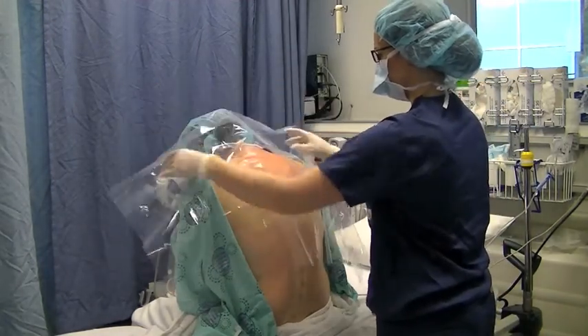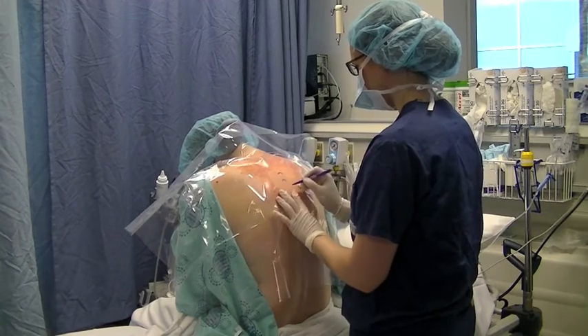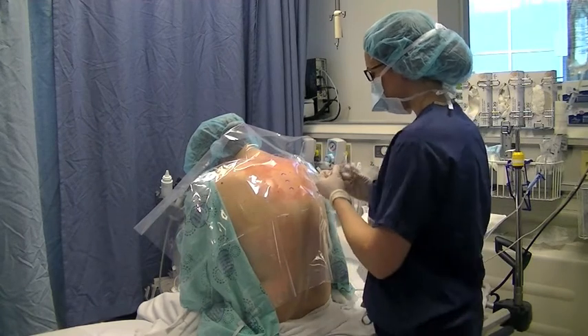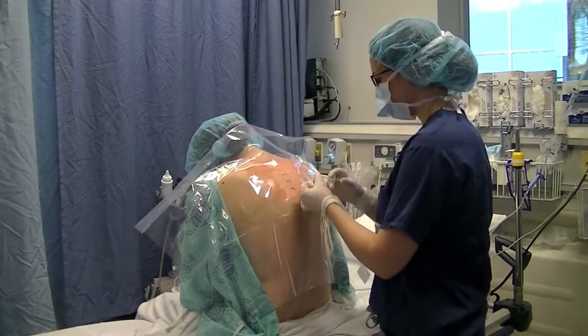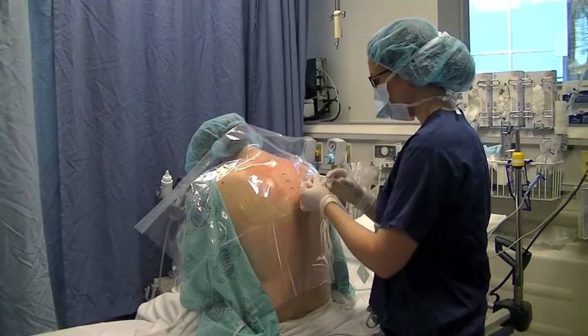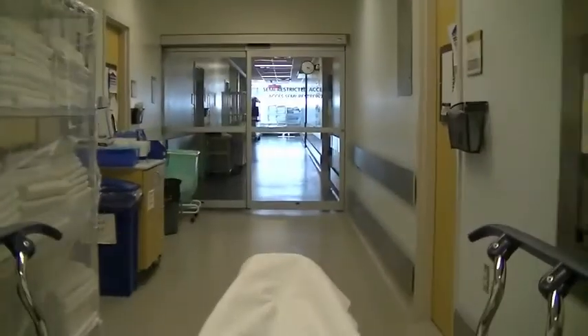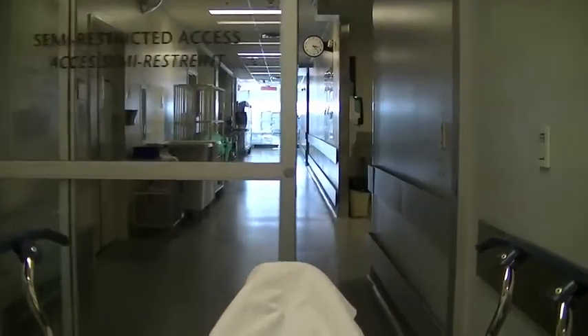The anesthesiologist will identify and mark the correct area. A small needle will be used to freeze the skin, followed by the injection into the paravertebral space. This process is repeated in a few different areas in order to cover the entire area of surgery. The procedure takes approximately 15 to 20 minutes, and then you will be taken to the operating room for your surgery.